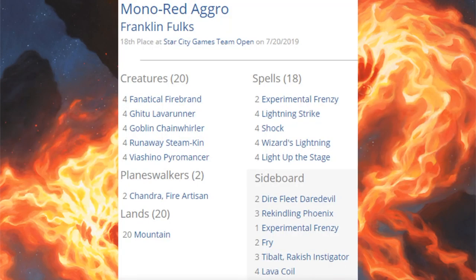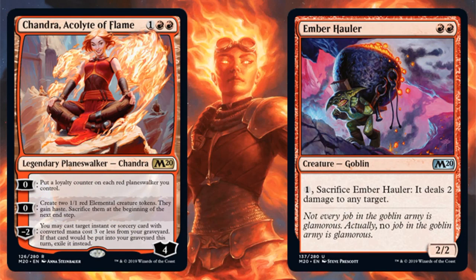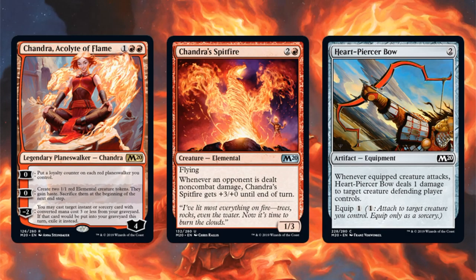The 18th place team ran Mono Red Aggro — this deck hasn't changed much, but different variants are using different cards from Core Set 2020. This build features Fanatical Firebrand, four Ghitu Lava Runner, four Goblin Chain Whirler, four Runaway Steamkin as an engine card, four Viashino Pyromancer, and two copies of Experimental Frenzy in the main. Core Set 2020 contribution here is Fry in the sideboard. Other copies are running Chandra, Acolyte of Flame and Ember Hauler in the main, and some sideboards also have Chandra, Acolyte of Flame; Chandra's Spitfire; and Heartpiercer Bow.